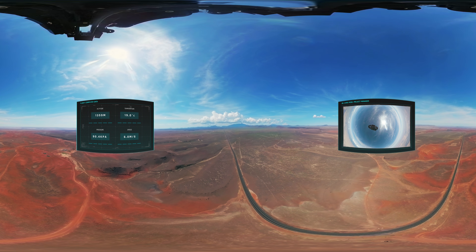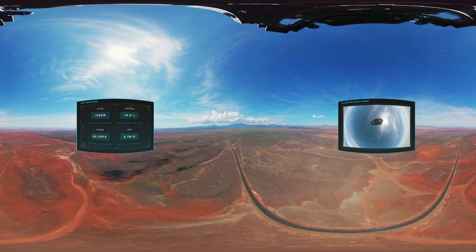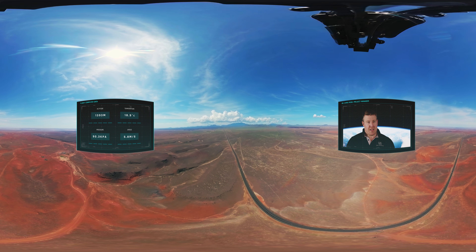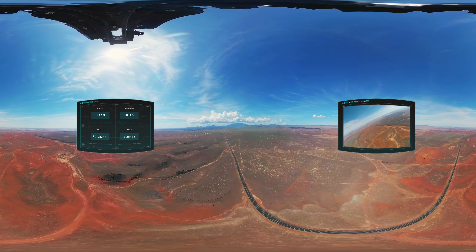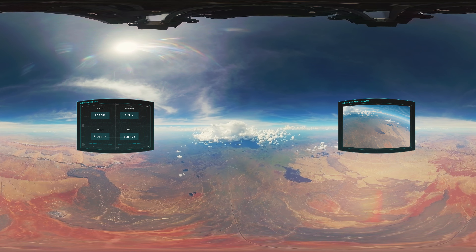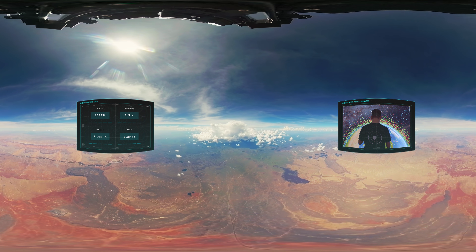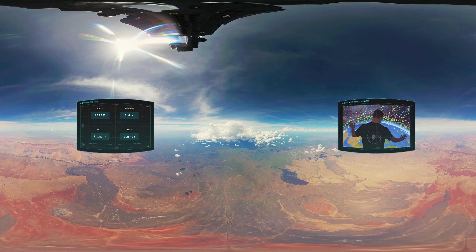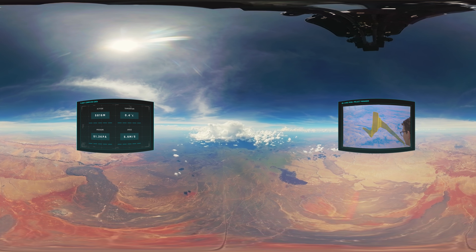Alongside the camera, the spacecraft was equipped with two independent tracking systems, a radar reflector, and a parachute to ensure a safe return journey. To make sure we traveled over the Grand Canyon, we built a wind model using sophisticated simulation software and weather data from over 100,000 sources to calculate the perfect launch location and timing.